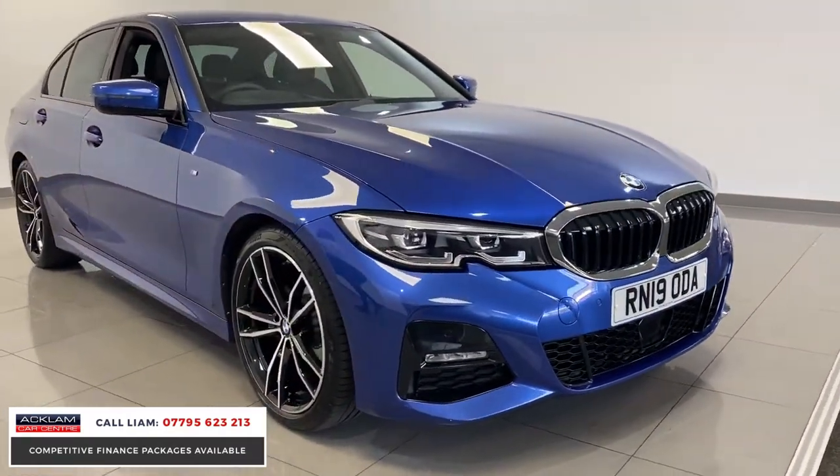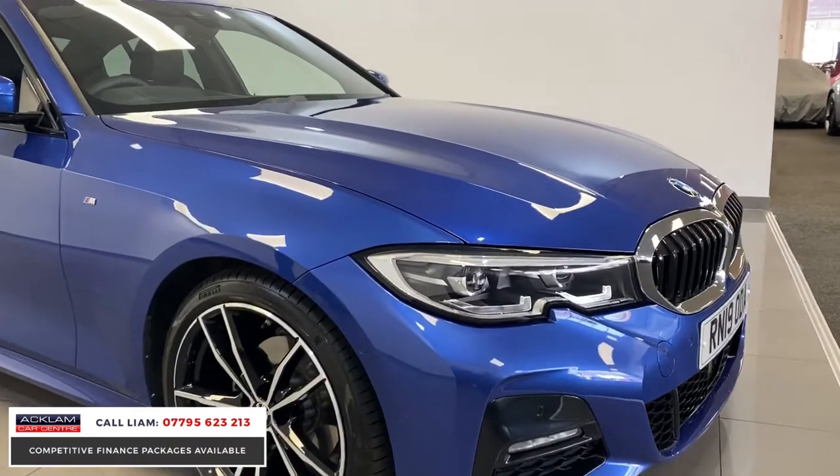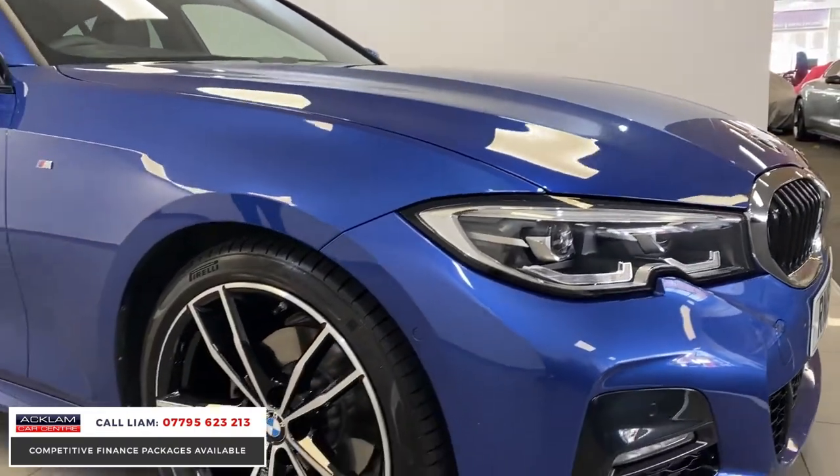Automatic, diesel, latest generation, and I think with the colour it just looks fabulous.